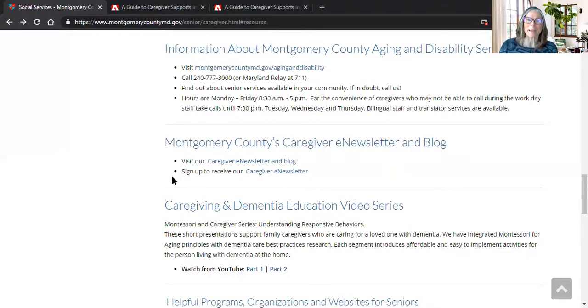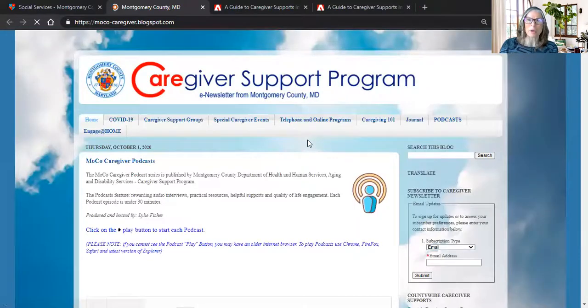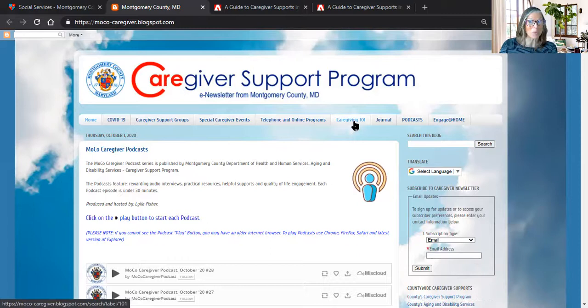So here we are back at the main page. You are watching this through the county's Engage at Home. We also have a blog — our blog is a terrific resource because it has up-to-date supports, resources, and information for caregivers. We break everything up into categories: COVID-19 updates, caregiver support groups, special events, telephone and online programs, Caregiver 101 for those new to caregiving or wanting to connect to all local and national resources, a journal, a podcast series, and Engage at Home.